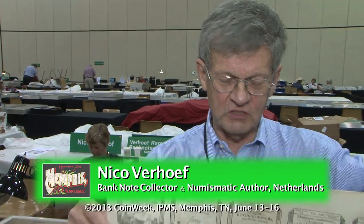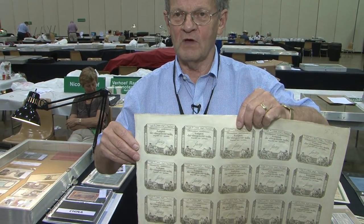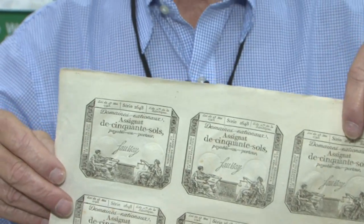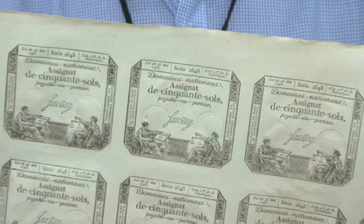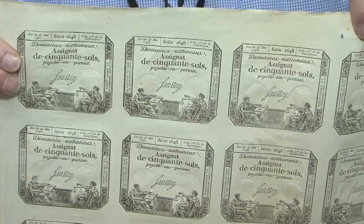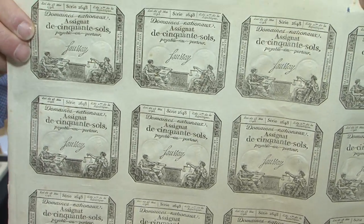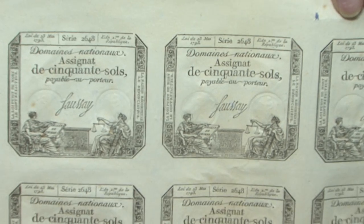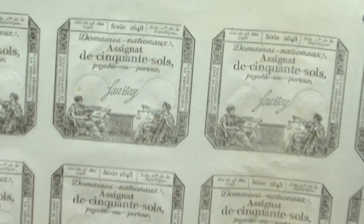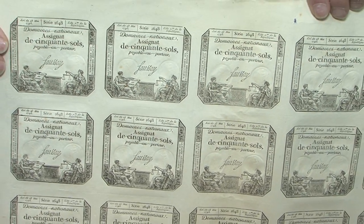This is a whole sheet of banknotes — there are 20 banknotes on this sheet, and if they were to be used, you cut out one of them. Why were these issued? These were issued to pay the French soldiers. It's basically a French banknote. And when the French army came to the Netherlands to liberate the Netherlands, the French soldiers had to be paid. As it says on the banknotes, they were paid on the national domains — the lands taken from the clergy and from the nobility who fled France.